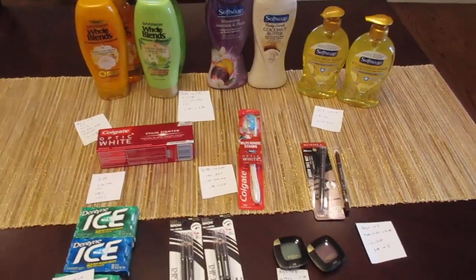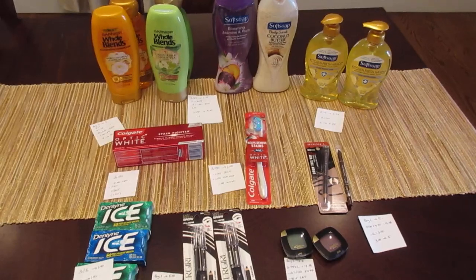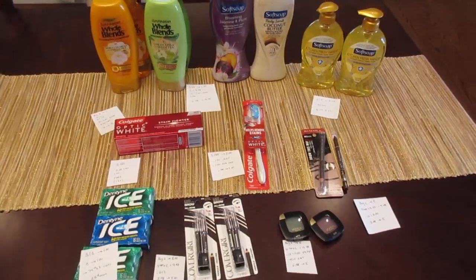Overall it was a pretty easy transaction other than that Colgate coupon, which is always an issue. Just keep your eye open for that, and have a great day!